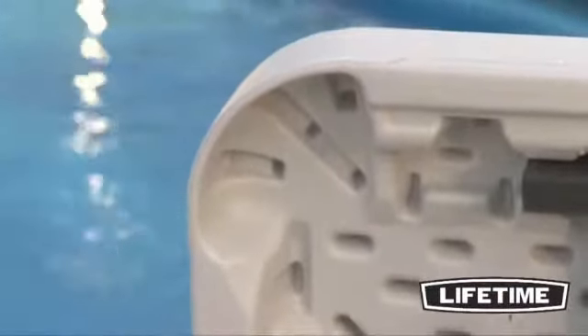Our innovative tack-off pattern provides extra strength and rigidity across the length of the table. And the dent-resistant corners are specifically engineered to prevent denting or crushing upon impact.